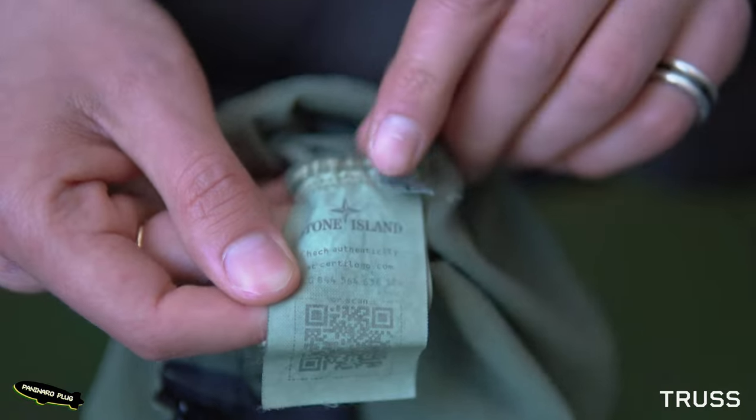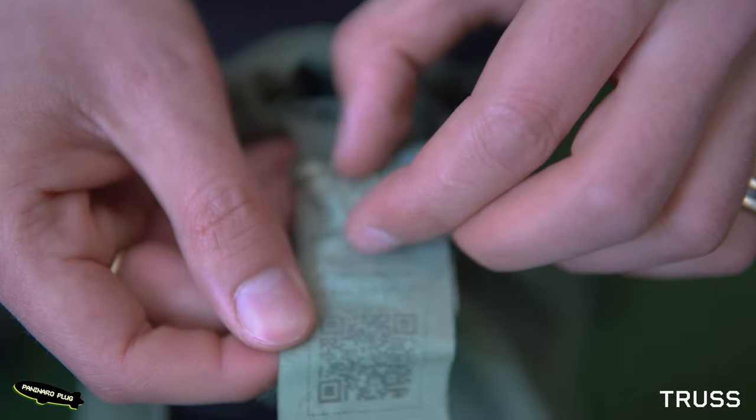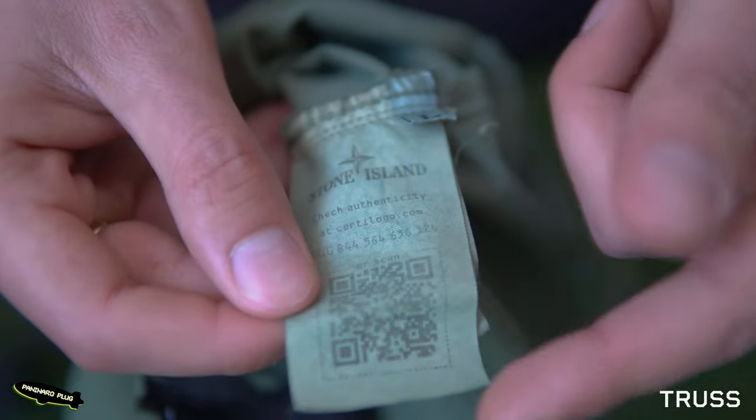This is a fake CertiLogo and the way I could tell was I scanned it into the website certilogo.co.uk and it gave me a fake report. CertiLogos are pretty bulletproof — if it comes up as fake it is fake, and if it comes up as real it's a real tag.